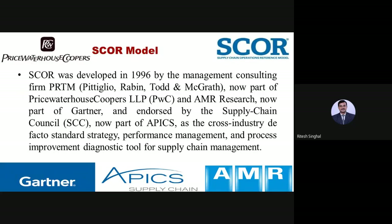The SCOR model was developed in 1996 by the management consulting firm PRTM. The four members of this team were Pitiglio, Rabbin, Todd, and Magrath — that organization was called PRTM. It is now part of PricewaterhouseCoopers (PwC). AMR Research is now part of Gartner, which is a very leading company in supply chain.